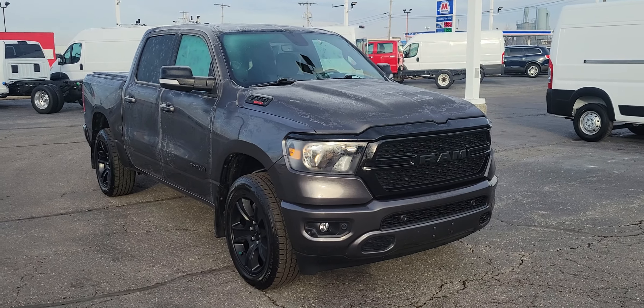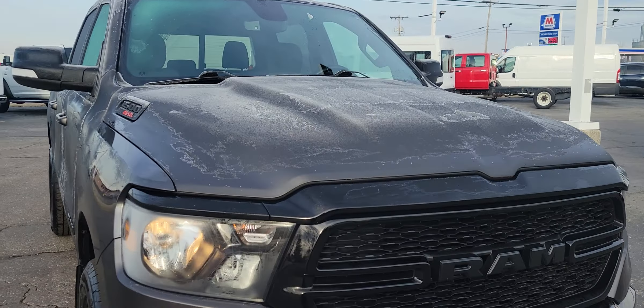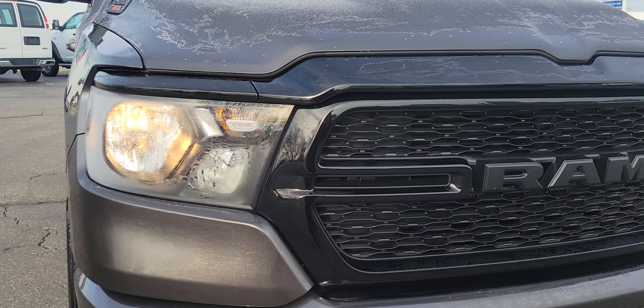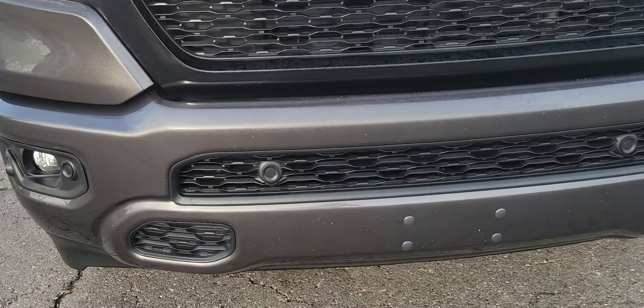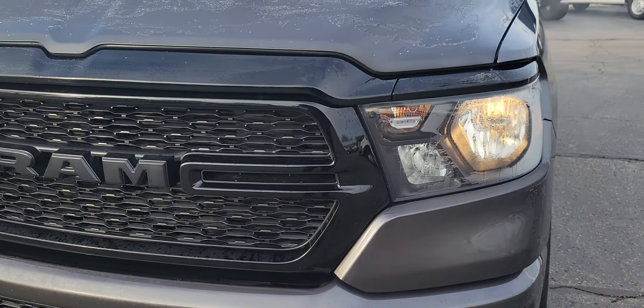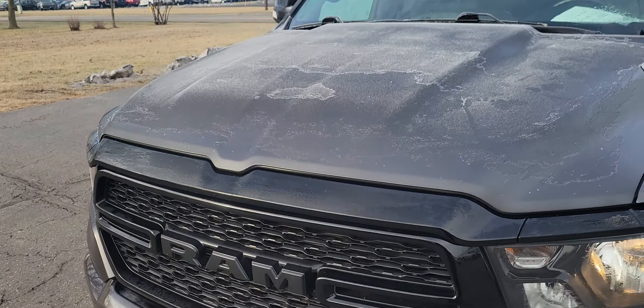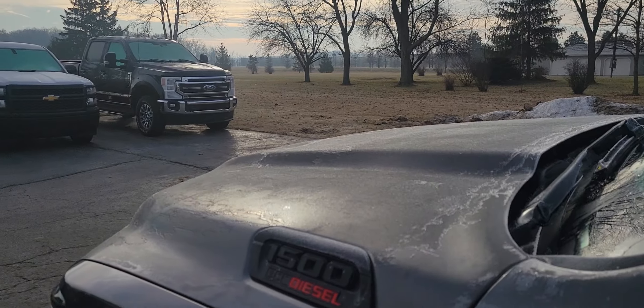Coming in for a closer look at the front — got a couple of rock chips there at the bottom, but overall a pretty clean front end. No dings or dents on the hood.